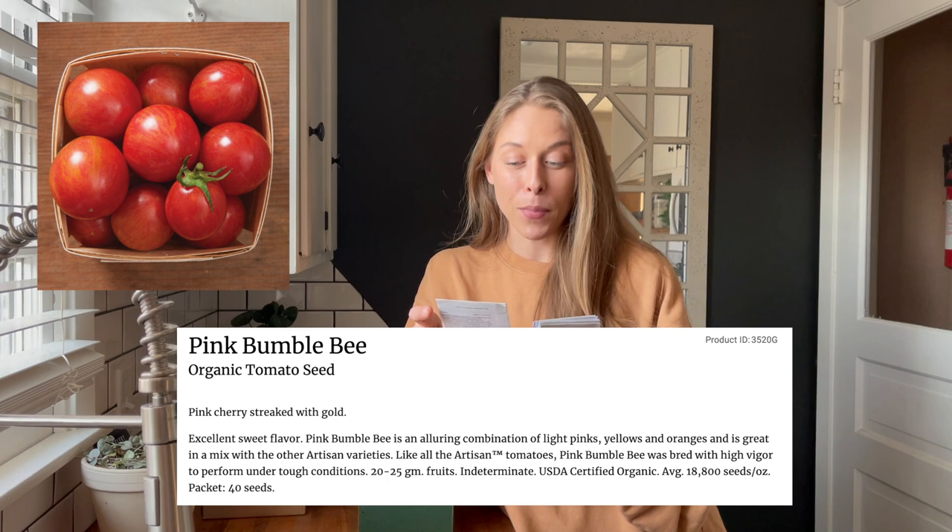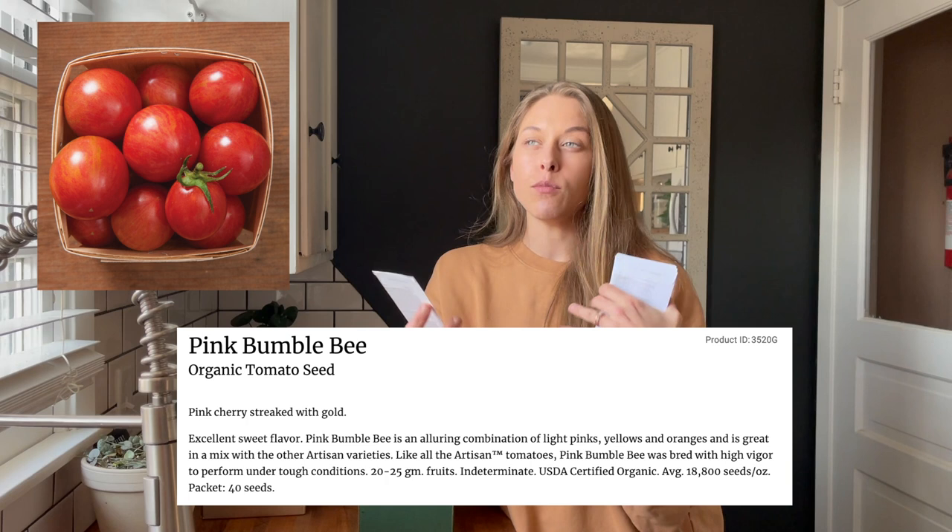The next one is one of my absolute favorite tomato varieties - it's a cherry tomato variety called the Pink Bumblebee. This is such a beautiful, rainbow-y striped red and orange cherry tomato. It's so beautiful, it's so yummy. I love this tomato so much. I think that will probably be my forever grow unless I stumble across something else.